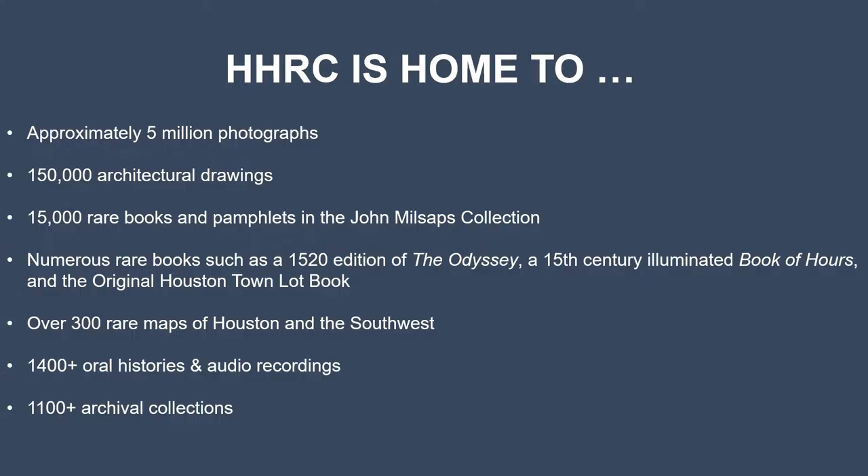Within the Houston History Research Center, we house around 5 million photographs, 150,000 architectural drawings, 15,000 rare books, over 300 rare maps, over 1,400 oral histories, and over 1,100 archival collections. The archival collections cover many aspects of Houston history, including city government records, school records, church manuscripts, community collections, and personal records from notable Houstonians.